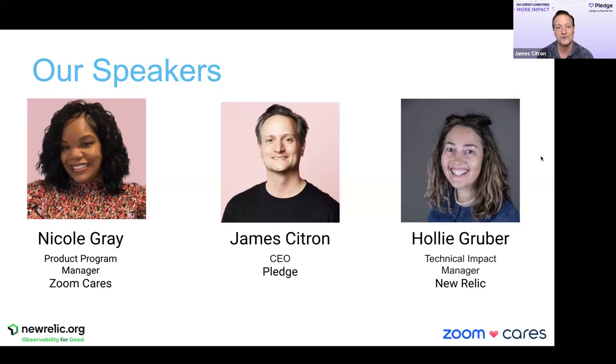I'm so honored to be here with over 600 incredible non-profits joining from around the world. I'm James, I'm the CEO of Pledge. We've had the incredible fortune of raising money for over 40,000 non-profits around the world.